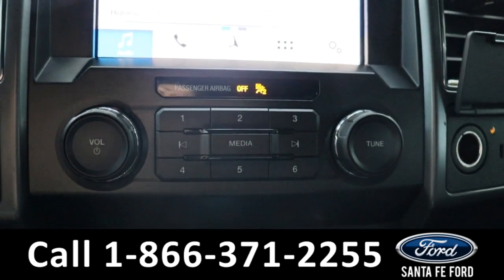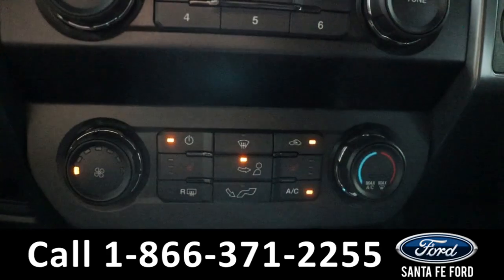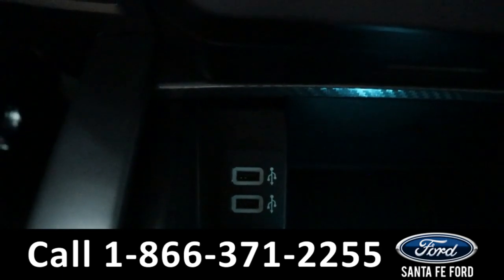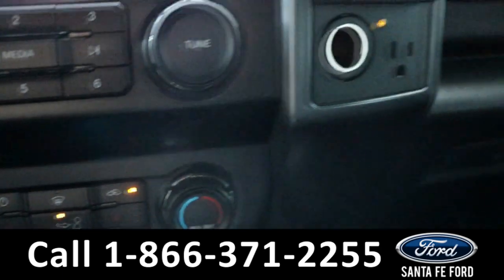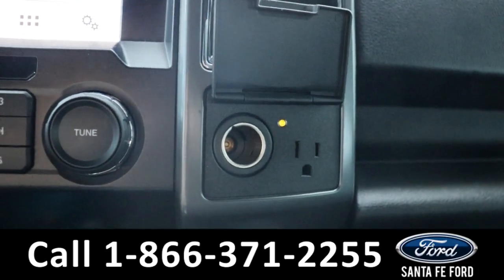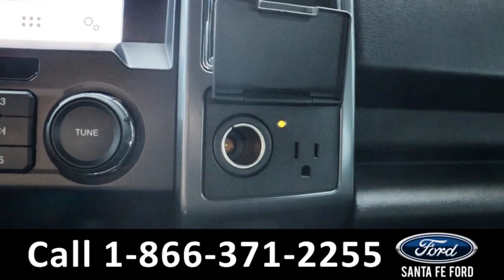Below this we have the audio controls and climate controls. Further down we also have two USB ports, and on the side we have a power port and a regular three-prong power port. The interior features a black cloth interior.